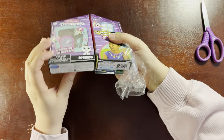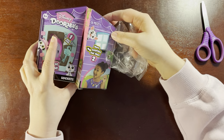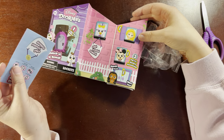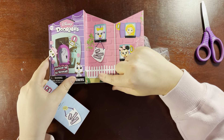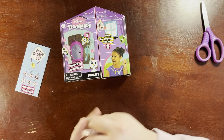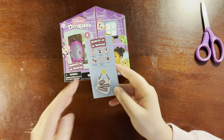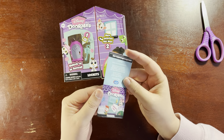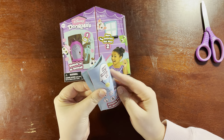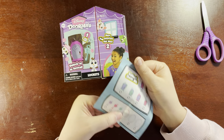Oh my gosh, it opens! That's so cute — okay, it opens. Let's see: unlock to reveal, clip, create, collect. Got Disney Doorables lockets. I don't think I'm going to do more lockets just because they're not my thing.